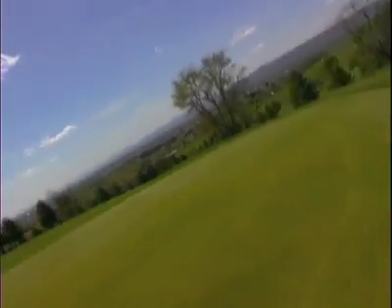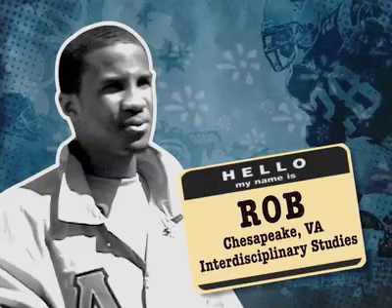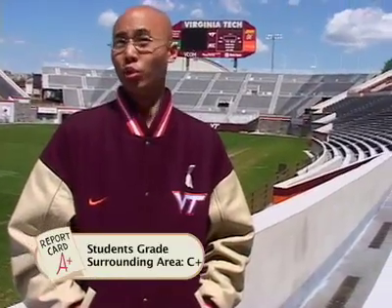Tech is located in Blacksburg, Virginia, which is basically in the middle of nowhere. Blacksburg is probably one of the smallest towns — it probably wouldn't be on the map if Virginia Tech wasn't right here. Blacksburg is a very rural town.